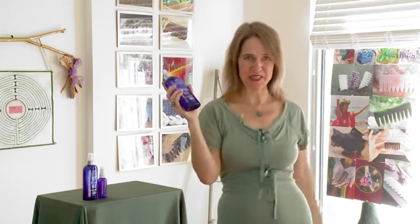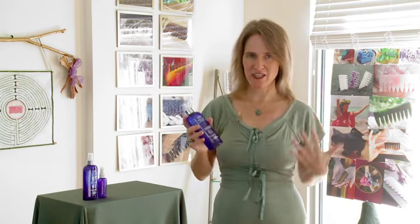My favorite product is the Diamond Crystal Mist and I use it for three purposes. For my hair, and I recommend it to all my hair clients who need extra moisture.